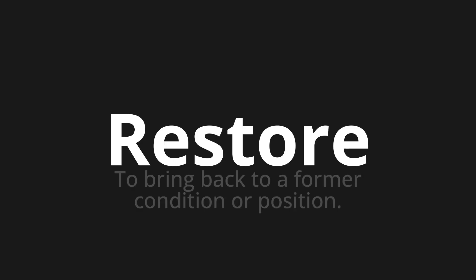Welcome to How to Pronounce. In today's video, we'll be focusing on a new word that you might find challenging or intriguing. So let's dive into today's word. Restore. Which means to bring back to a former condition or position.